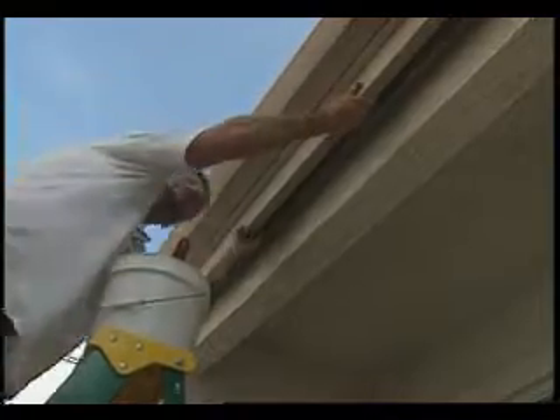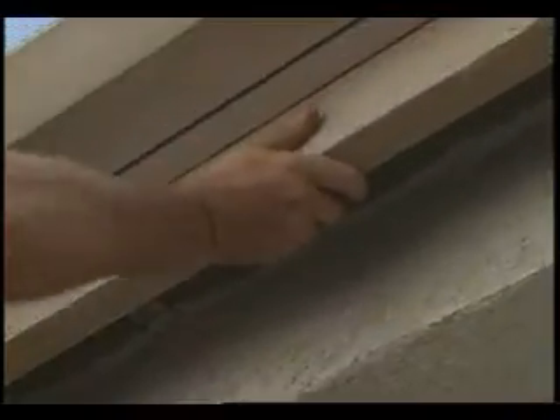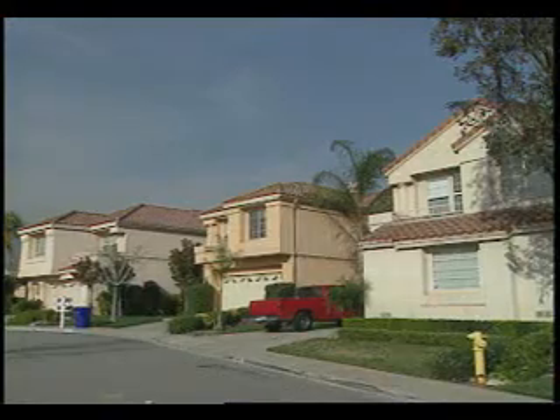While up there, examine the fascia or soffit boards. If they're rotting or soft, they may allow rain into your attic or interior walls. Check your roof regularly.